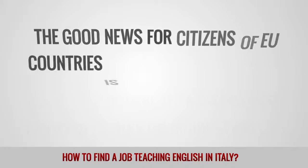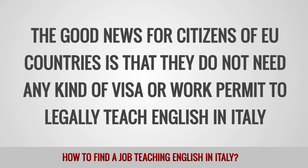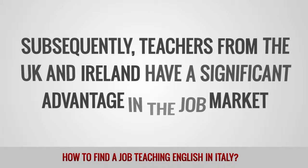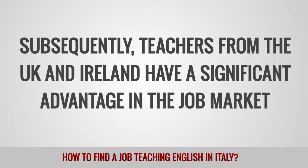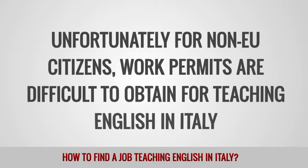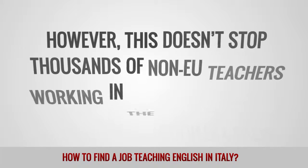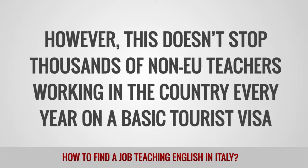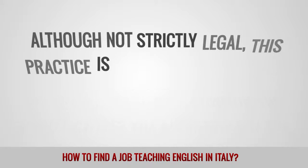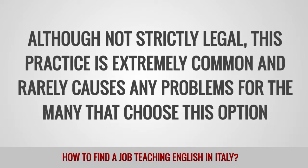The good news for citizens of EU countries is that they do not need any kind of visa or work permit to legally teach English in Italy. Subsequently, teachers from the UK and Ireland have a significant advantage in the job market. Unfortunately for non-EU citizens, work permits are difficult to obtain for teaching English in Italy. However, this doesn't stop thousands of non-EU teachers working in the country every year on a basic tourist visa. Although not strictly legal, this practice is extremely common and rarely causes any problems for many that choose this option.